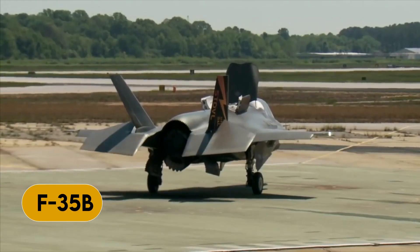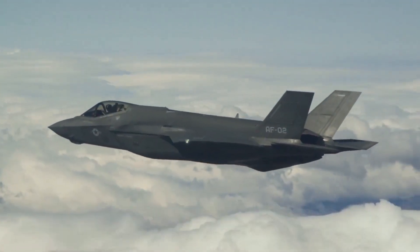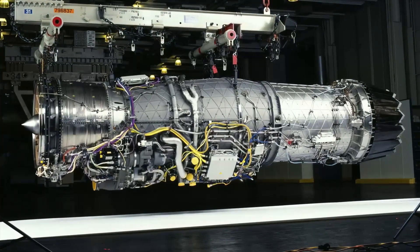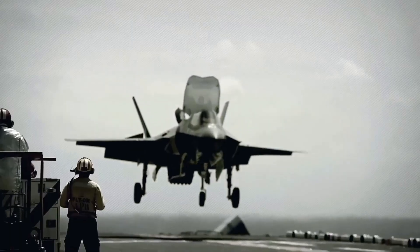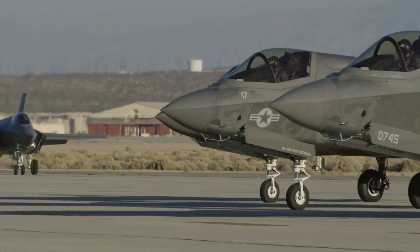Next up, we have the F-35B, which is capable of short takeoff and vertical landing, making it tailor-made for aircraft carriers and amphibious assault ships, and a popular choice for the U.S. Marine Corps and the United Kingdom's Royal Navy.